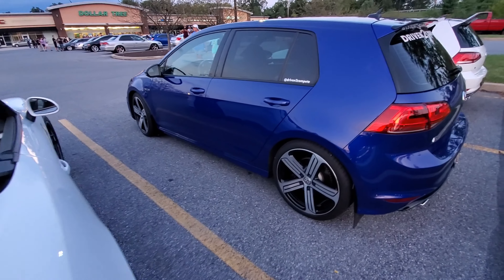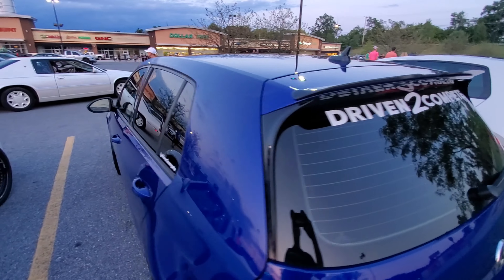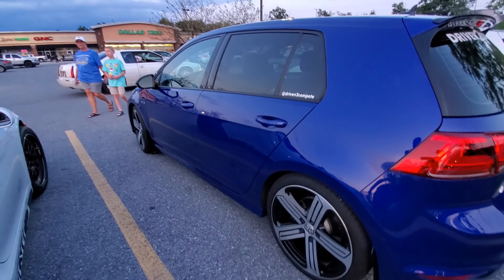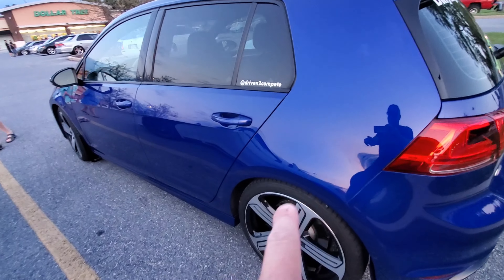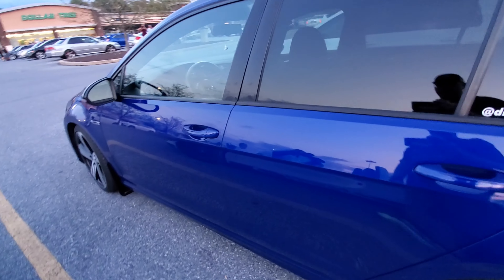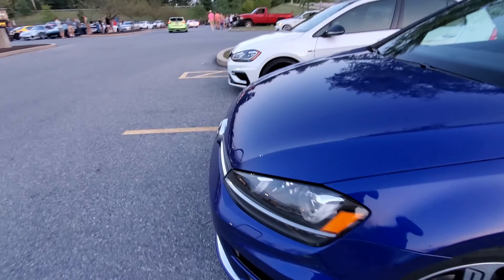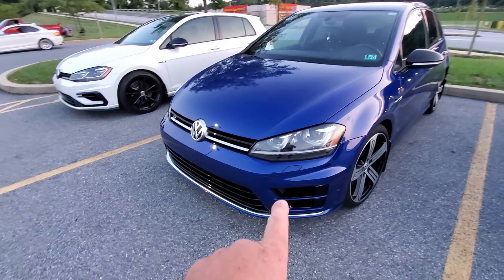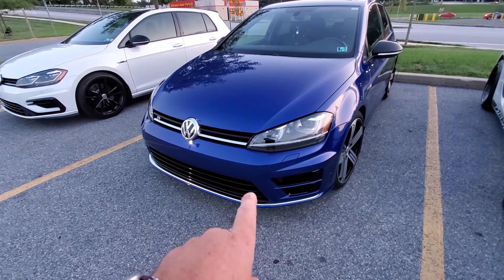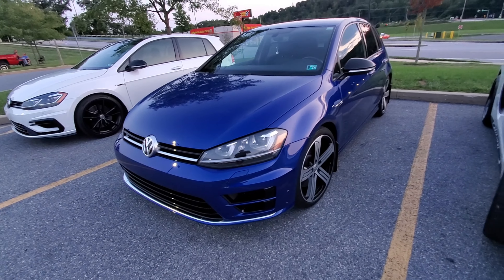Here it is again — Driven to Compete, here's my car. If you guys haven't checked this out on the channel, you need to. I've got everything you need to know to go full stage two on one of these. This car is making somewhere in the 450 crank horsepower range — it's no joke. Honestly, you need to check it out.